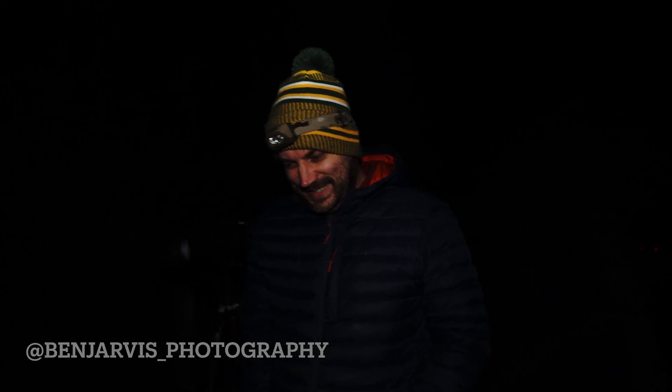One of my good friends who actually got me into astrophotography has invited me out tonight to try and do the ISS transit — this is Ben. He's got a great Instagram; I think it's Ben Jarvis underscore photography. Yeah, Ben's the guy who got me into astrophotography.